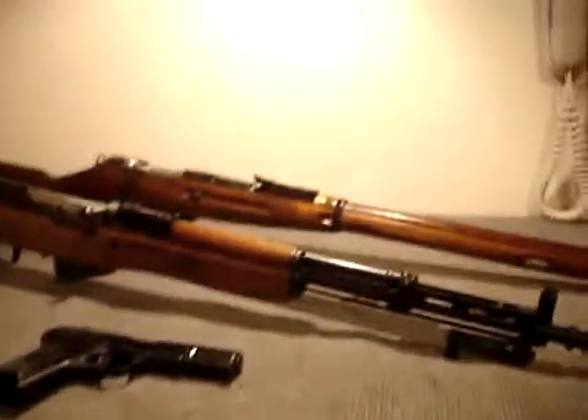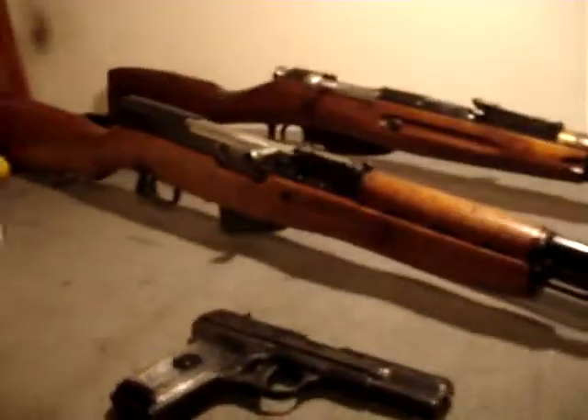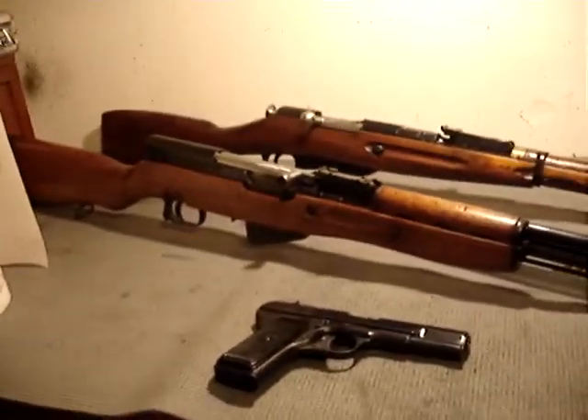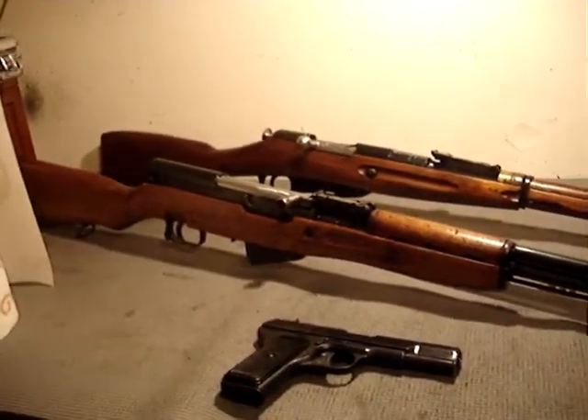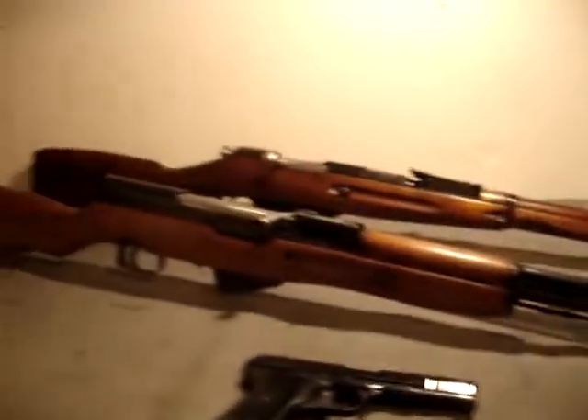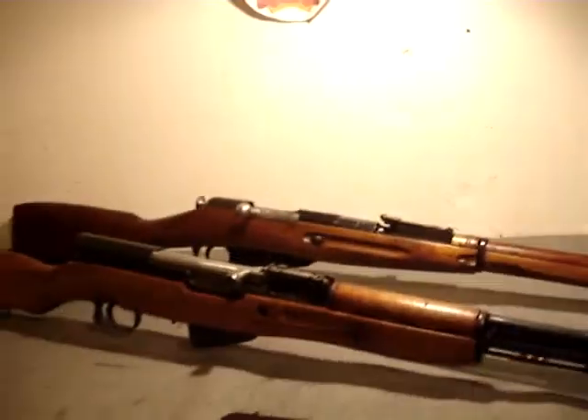Hi guys, this is Spartan765. Today I'm doing a video on the three most commonly used Russian cartridges of the first half of the 20th century. This is just an educational, informative video. I also have some examples of firearms that use those cartridges.